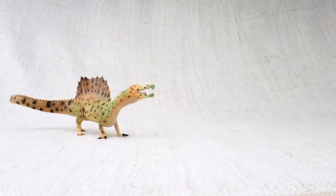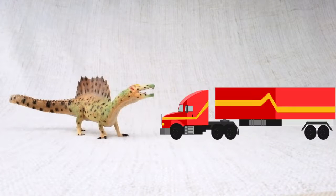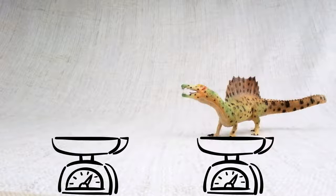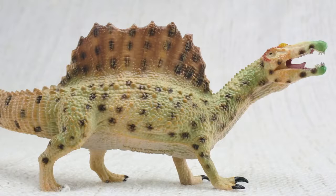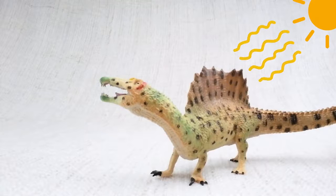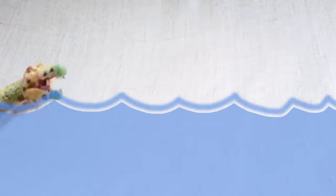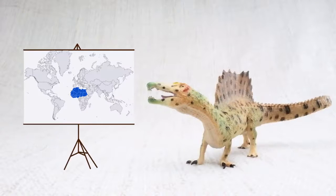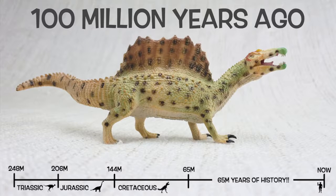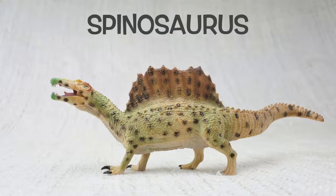So what have we learned? Spinosaurus was one of the biggest carnivores that ever lived — bigger than a T-Rex, as long as a semi-trailer truck, and weighing as much as three elephants. Spinosaurus means spine lizard because of those huge spines, bigger than a human, up to seven feet long. They were either used to keep it warm or to attract others. It had a crocodile-like head, could probably swim, and walked on two legs or four. Found in North Africa, it lived about 100 million years ago in the Cretaceous period. Bye Spinosaurus!